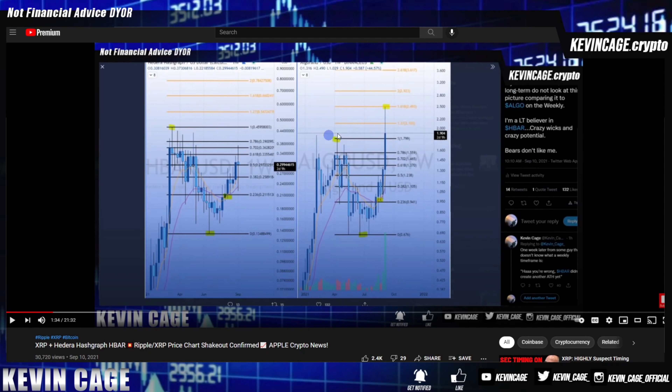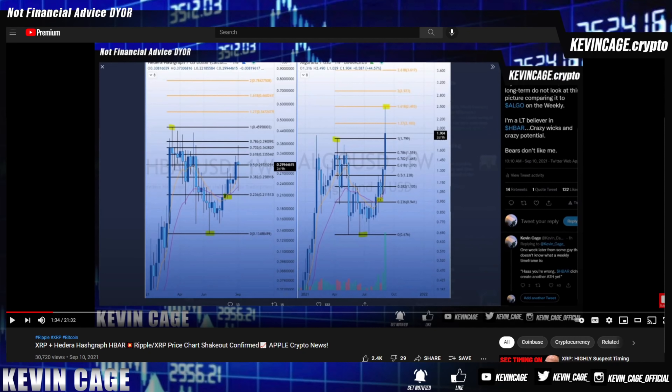We were showing ALGO at the 1.618 — it reached that $2 plus price point. Hedera was positioned with the swing high, swing low, golden crosses sitting on the 0.236. Everyone was saying it's going to zero; I was at 29 cents saying nope, we are going higher. It's great to see we did get that climb. Today look where we're at — sitting on that 50% retracement — absolutely beautiful to see it play out.